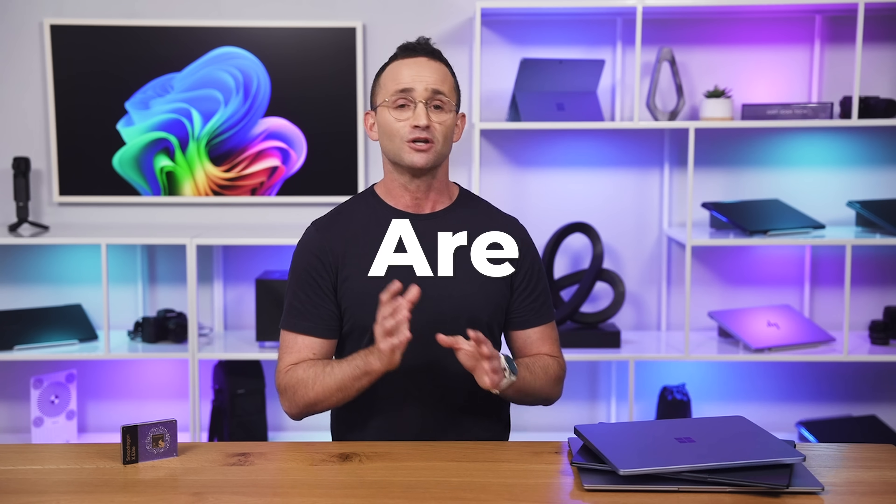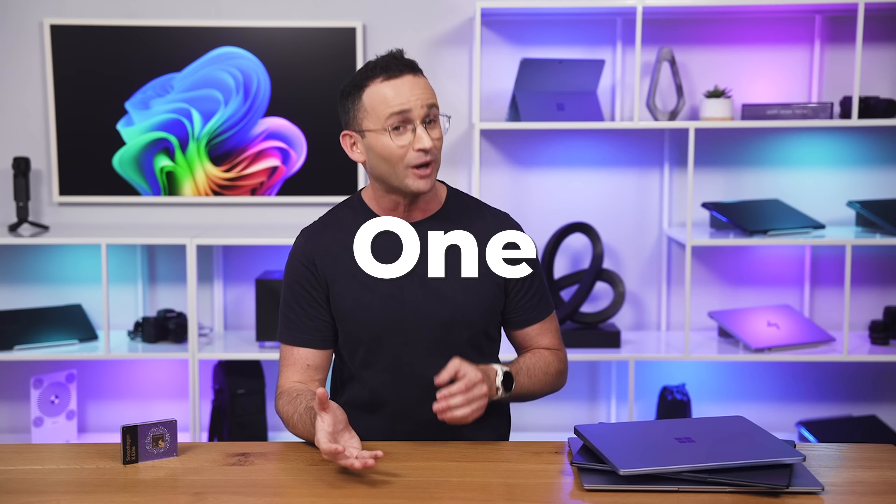Today we're going to go beyond the hype to show you what these devices are really like, including who should buy one and who should not. To demonstrate this, let me introduce you to Jen, Varun, and Taylor.